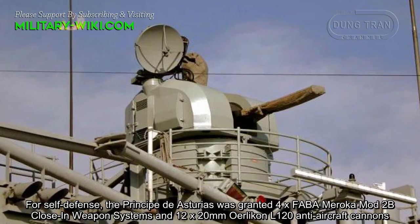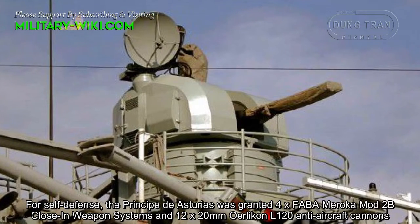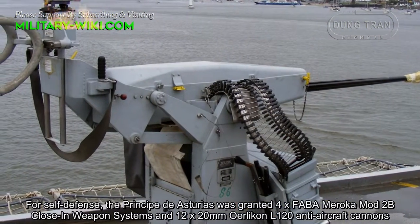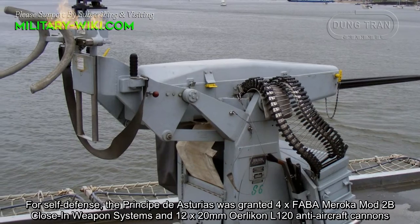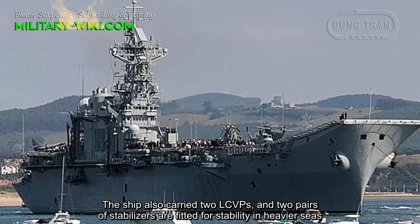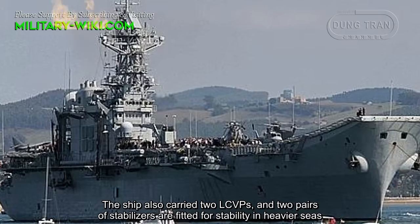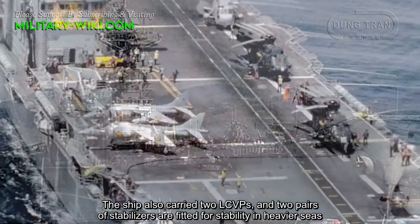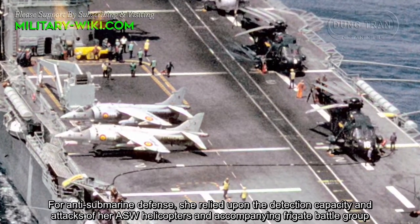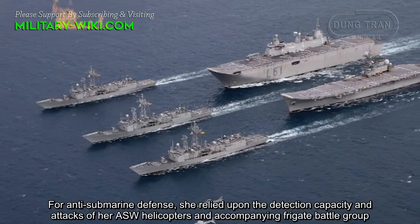For self-defense, the Principado de Asturias was fitted with FABA Meroka Mode IIB close-in weapon systems and 12 20mm Oerlikon L120 anti-aircraft cannons. The ship also carried two LCVPs, and two pairs of stabilizers were fitted for stability in heavier seas. For anti-submarine defense, she relied upon the detection capacity and attacks of her anti-submarine warfare helicopters and accompanying frigate battle group.